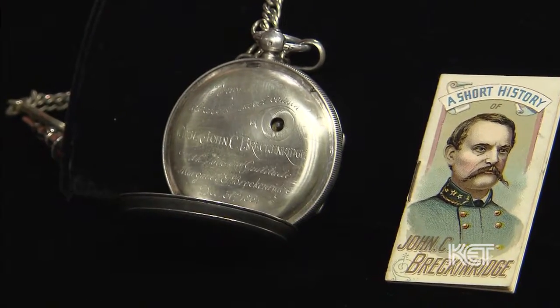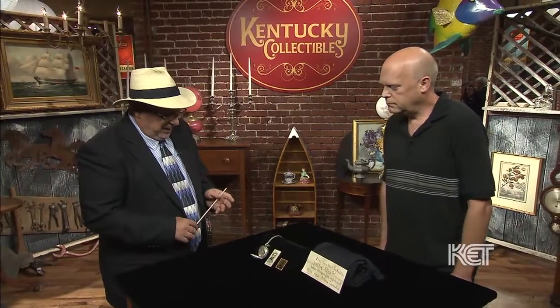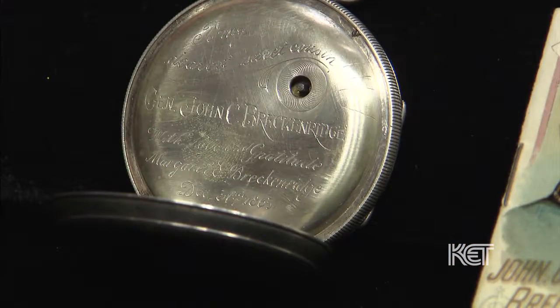This is an English-made watch, coin silver of the period, and it's just fantastic. I see the key — it's key wound. And the most famous maker in England is a company called Tobias, and I think that's who made it.